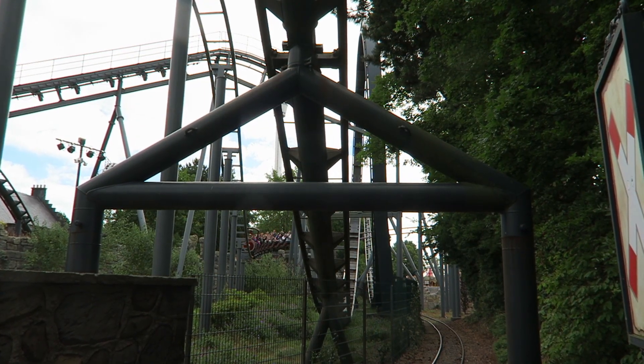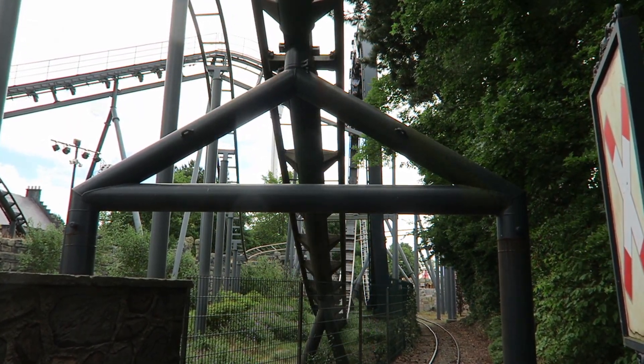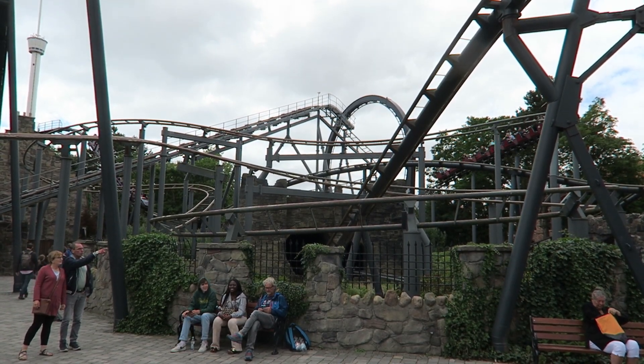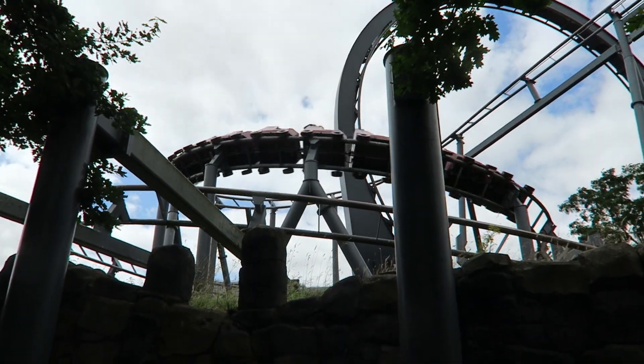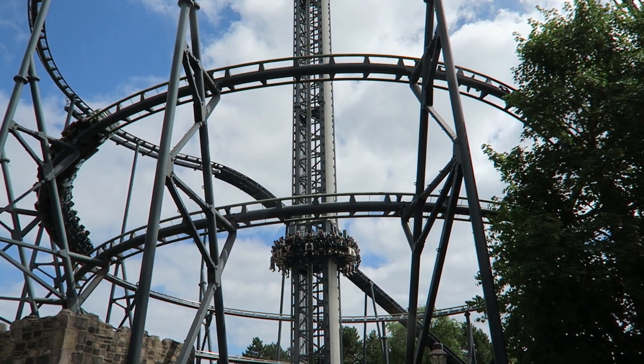Nessie's paint scheme is bland, but the entire area around the attraction is lively. Nessie runs over and adjacent to pathways. Not only that, it directly interacts with a few rides. Royal Scotsman, the Vekoma family coaster, runs around Nessie and even goes through the loop. Then Nessie's helix wraps around the gigantic Highlander drop tower.